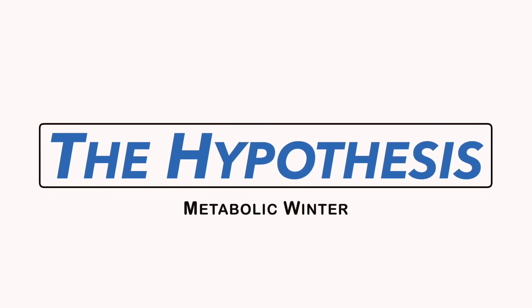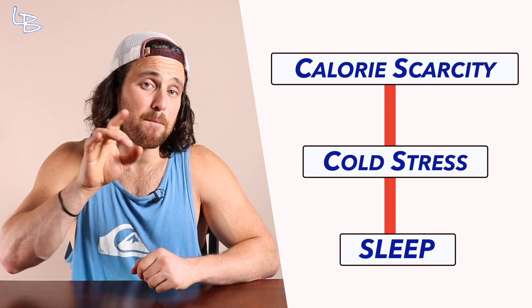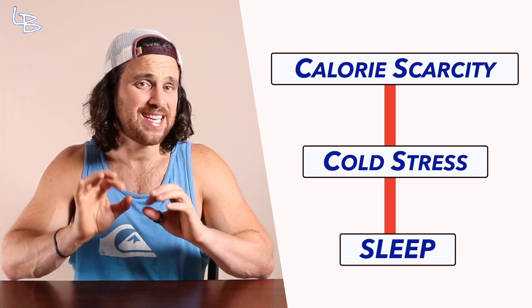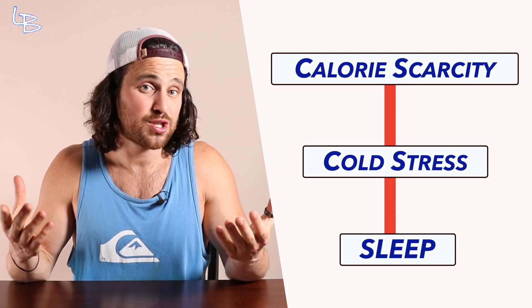The metabolic winter hypothesis suggests that there is a relationship among calorie scarcity, mild cold stress, and sleep that may explain the increase in prevalence of nutritionally related disease. These are all commonalities that we humans likely faced during the winter months: limited food supply with longer fasting windows, cold weather with an increasing need for internal heat production, and prolonged nights of rest to preserve energy.